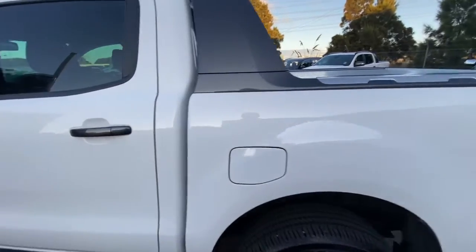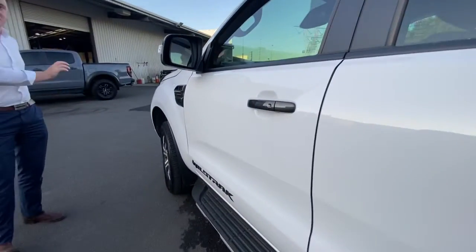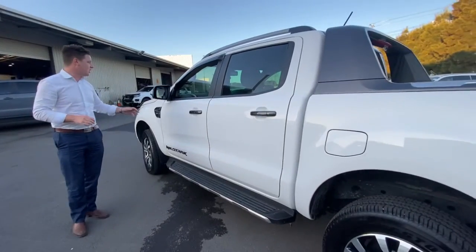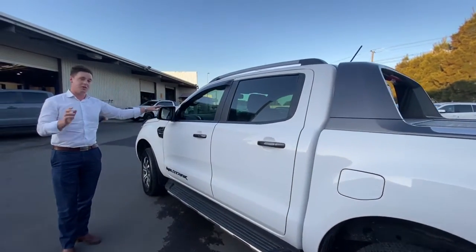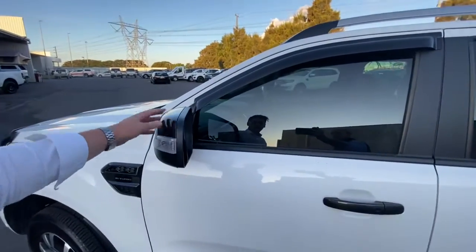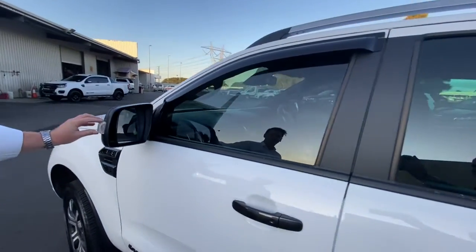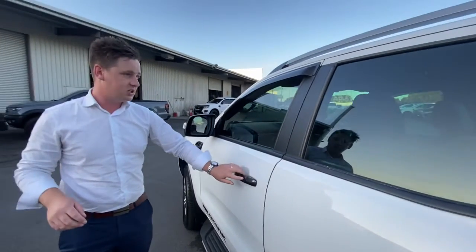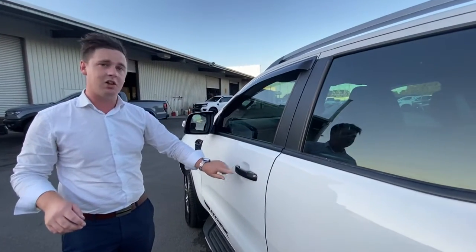Just through here you'll notice it's got the premium alloy wheels — they're a genuine Ford alloy wheel — with the Wildtrak decal down the side. You also get this really nice shadow chrome finish; I really like the mirror caps over here. They've got a shadow chrome finish on those mirror caps, with the side turn indicator integrated through there as well. You also get the updated door handles too, so you can actually lock and unlock the vehicle just through here.